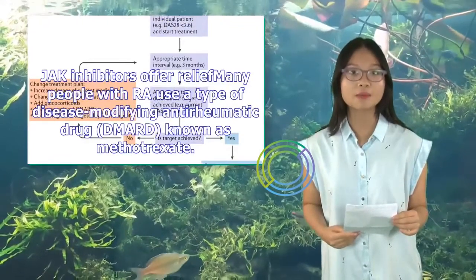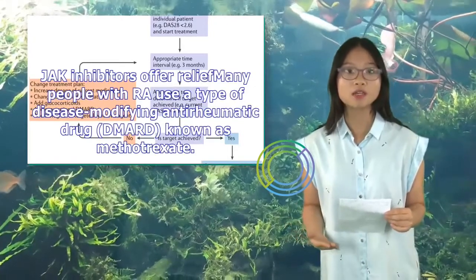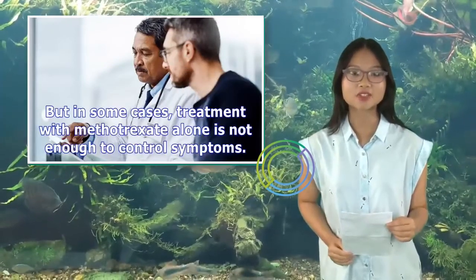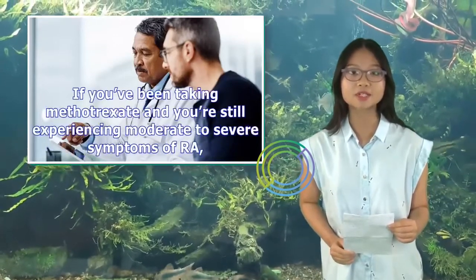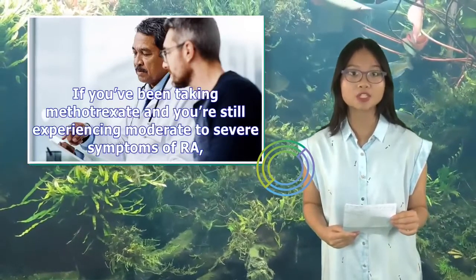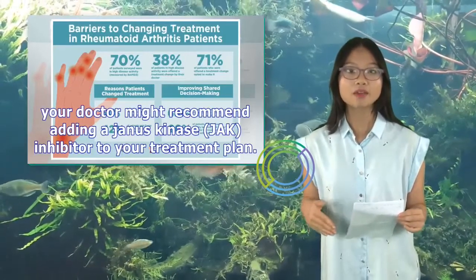JAK inhibitors offer relief. Many people with RA use a type of disease-modifying anti-rheumatic drug (DMARD) known as methotrexate. But in some cases, treatment with methotrexate alone is not enough to control symptoms. If you've been taking methotrexate and you're still experiencing moderate to severe symptoms of RA, your doctor might recommend adding a Janus kinase (JAK) inhibitor to your treatment plan.